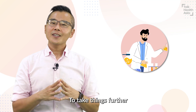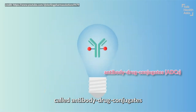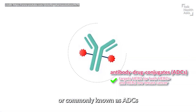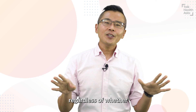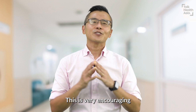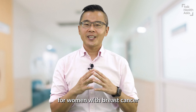Scientists have also developed highly effective targeted treatments called antibody drug conjugates, or commonly known as ADCs, that can specifically target HER2 on breast cancer cells, regardless of whether it is HER2 positive or HER2 low. This is very encouraging, as we now have yet another treatment option for women with breast cancer.